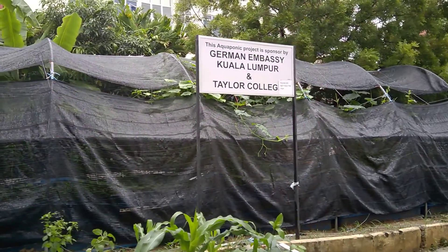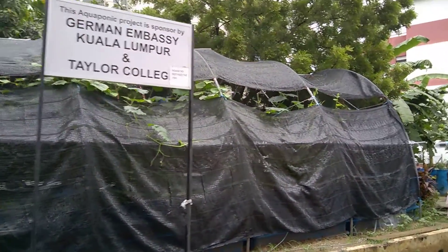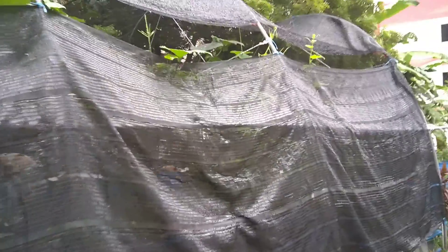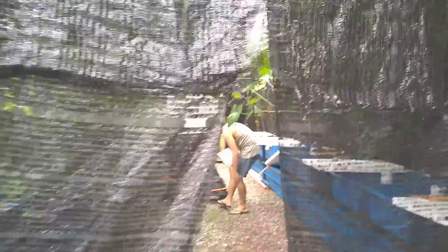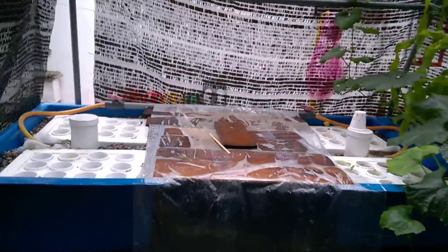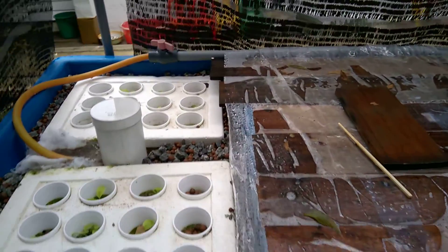This is a greenhouse which we made in Refugee Learning Center El Shaddai in Kleng, Selangor, Malaysia. This greenhouse is 10 meters in length and 5.5 meters in width. Here is a special space for seedlings.